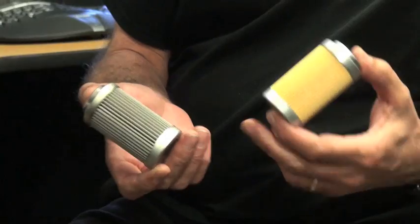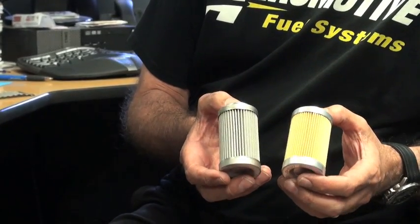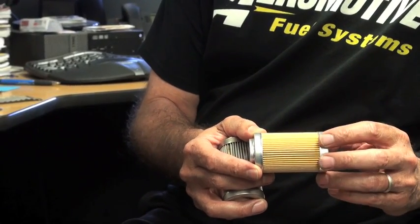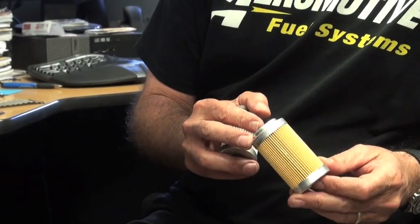Usually the coarse filters are made out of a screen material. The finer filters may be made out of a paper or a cellulose material. So it's important when you have a finer filter that it also have pleats in the construction of the element and have additional surface area to allow it to accumulate some debris but still flow properly.